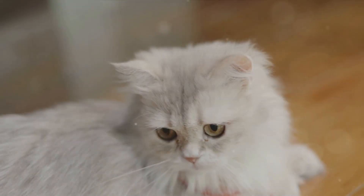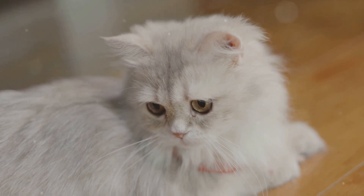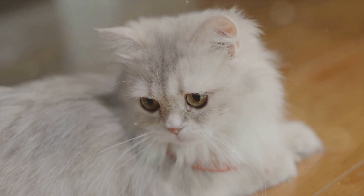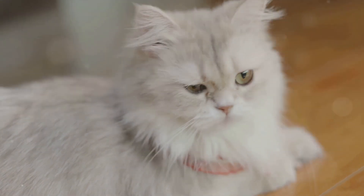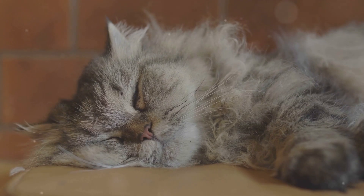Hello feline fans, welcome back to Canine Hikes. I'm your guide Anko, your trusted companion on this thrilling adventure. Today, we're escaping the ordinary and stepping into the opulent, exquisite world of the Persian cat.